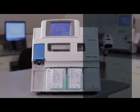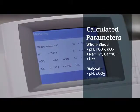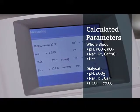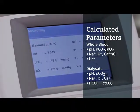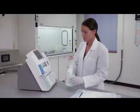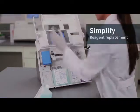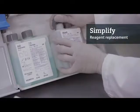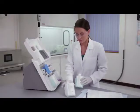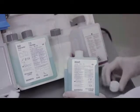The RapidLab 348 EX system measures pH, oxygen, carbon dioxide, sodium, potassium, your choice of chloride or ionized calcium, and hematocrit, plus many calculated parameters. Reagents are easily accessible from the front of the analyzer. All reagents are tinted blue to simplify monitoring of reagent levels. Simply replace the reagents when empty.